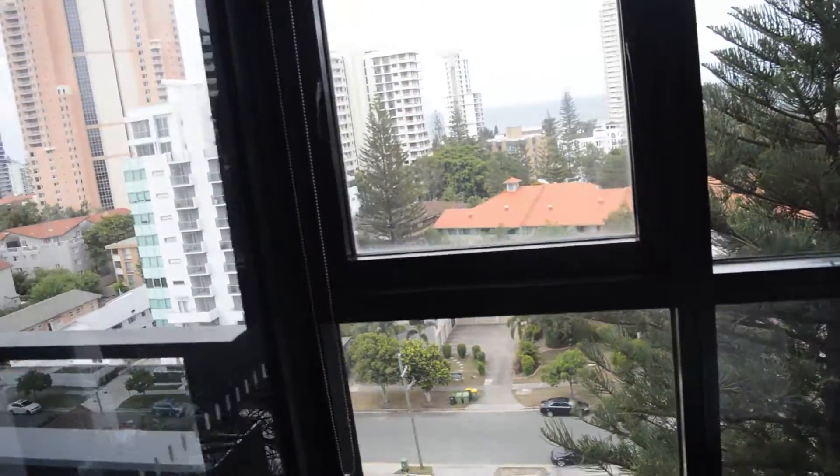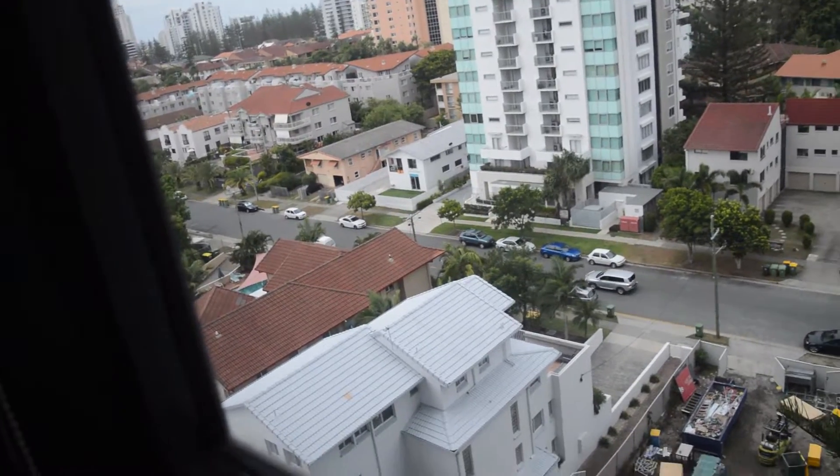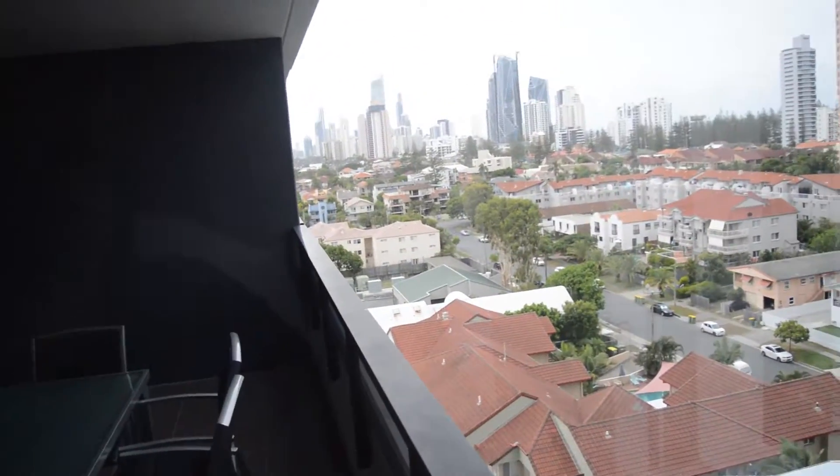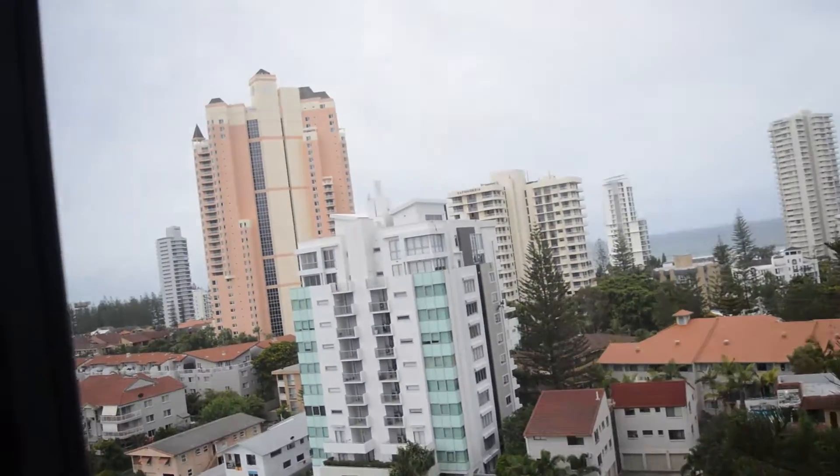As long as you don't mind something being unserviced for the majority — basically the whole time — of your stay, this is so good. And the location is incredible.